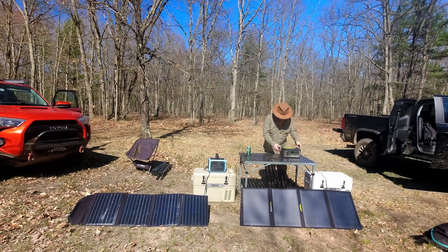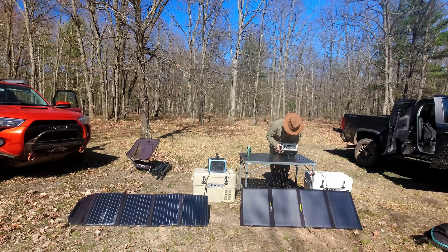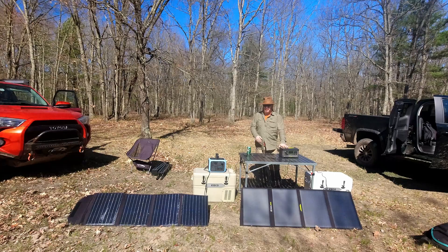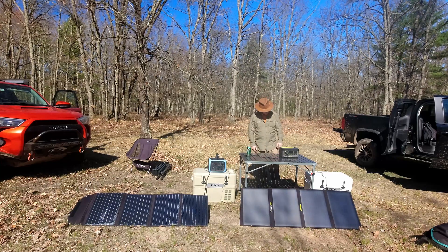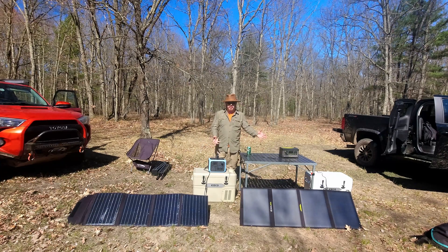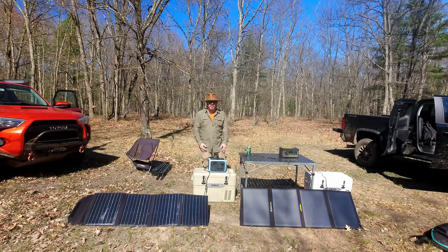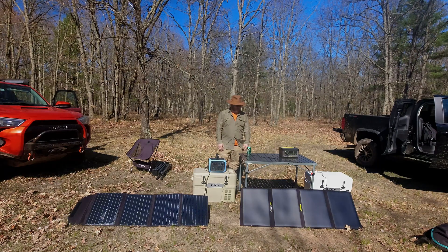Getting back to power output — it's still bouncing around a bit, but nowhere near as sporadic as before. Maybe the unit is more sensitive. Anyway, that should do it for this video. I wanted to show and compare the differences between these similar products and let you guys make the decision for yourself — hopefully making the purchasing decision a little easier. If you have any questions, leave them in the comments — I always answer every comment. Thanks for watching, see you next time!